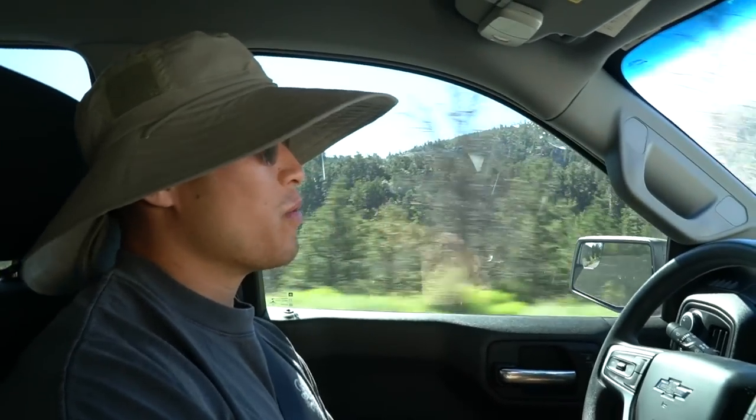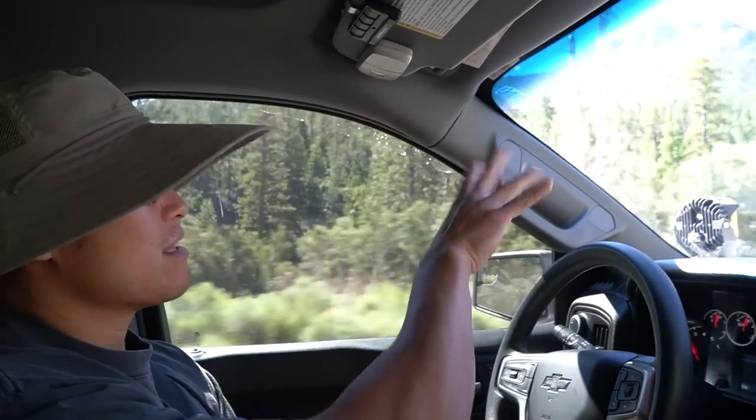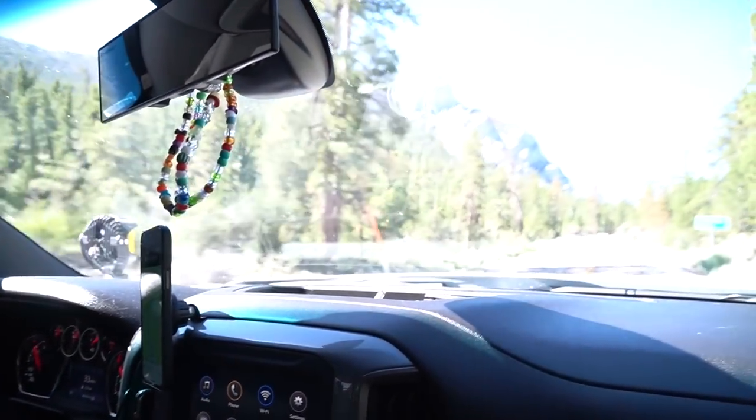We are heading to Lee Canyon. I would describe it as like the Big Bear of Vegas — the closest snow resort. We've been here before; Tiger took a ski lesson and I was snowboarding. I found out that the ski lifts are still in operation during the summer and they take you to other trails, so the slopes double as mountain bike and hiking terrain. I didn't realize how beautiful Lee Canyon is — look how densely forested it is. It's beautiful, it looks like we're on our way to Yosemite or something.